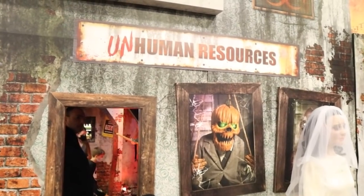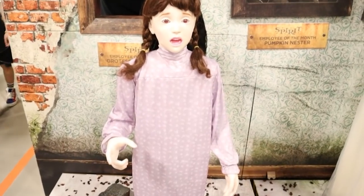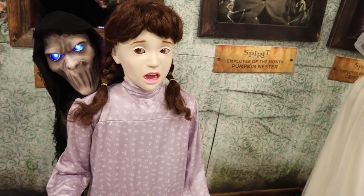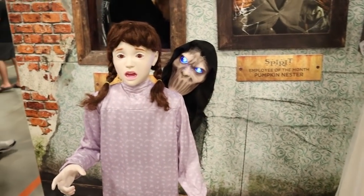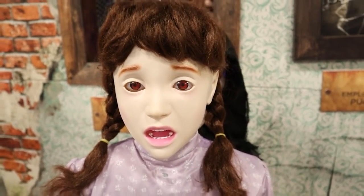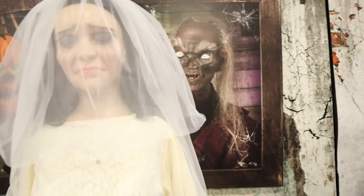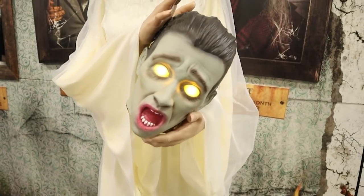We've got a couple more new pieces under our Unhuman Resources section here. We've got Ophelia, who is being haunted by this guy — he goes to the other side too. Her eyes go back and forth. Very cool. And then we've got Evelyn Leach, our sad bride — but I think it's a lie. She's holding the head of maybe her ex-lover.